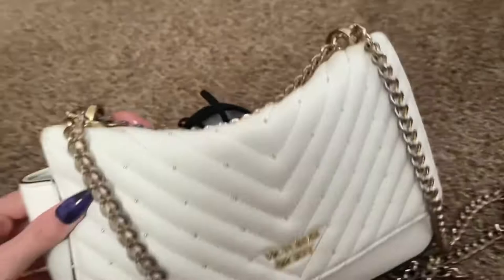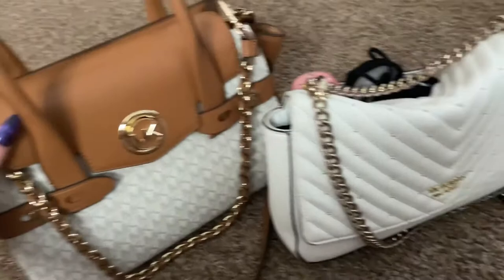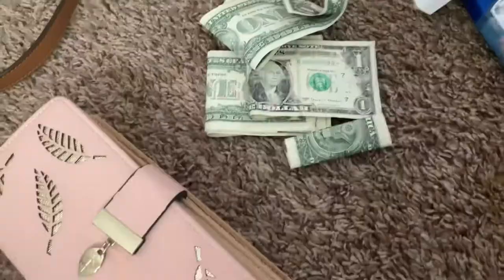Hey guys, it's Marissa! In today's video I'm doing a quick little video of what's in my purse. I did a video just like this last year, cleaning out my purse and buying a new one. I finally saved up enough money to get my dream purse — I've always wanted a Michael Kors purse, so I finally got one! I'm super excited, so I wanted to make another video of what's in my purse.